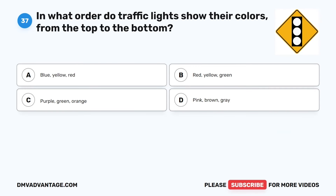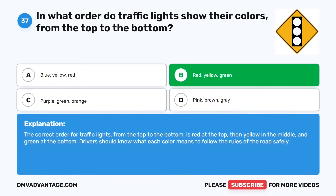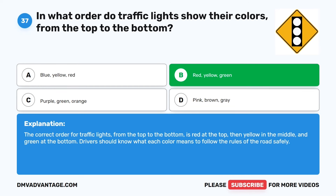Question 37. In what order do traffic lights show their colors, from the top to the bottom? The correct answer is B: Red, yellow, green. The correct order for traffic lights from top to bottom is red at the top, then yellow in the middle, and green at the bottom. Drivers should know what each color means to follow the rules of the road safely.